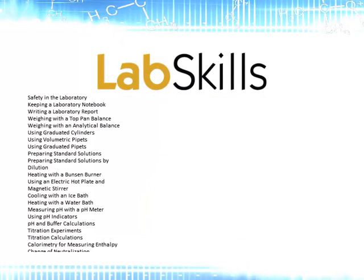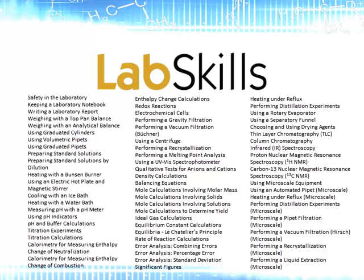LabScales consists of hundreds of interactive resources, covering all of the common techniques, instruments, calculations and safety advice for general and organic chemistry.